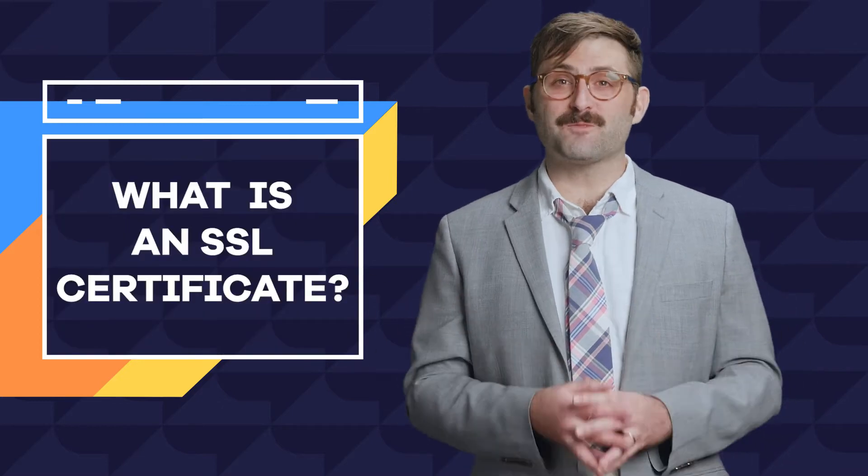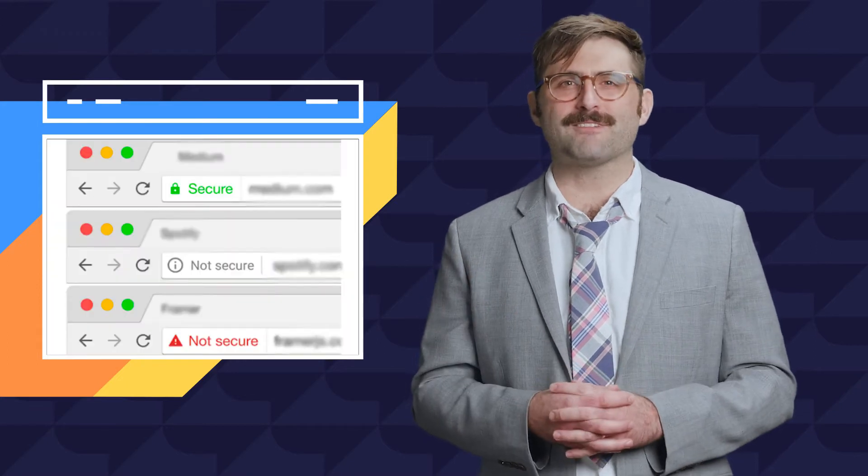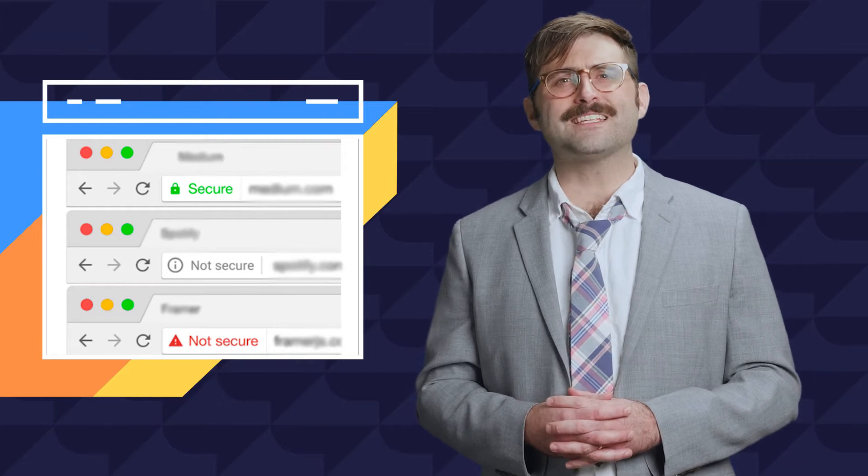The addition of the S is particularly important in this day and age, as many web browsers like Chrome will actually produce a warning if a site doesn't have an SSL certificate. This dramatically affects your visitors' trust and their willingness to visit, engage with, or spend money on your site.